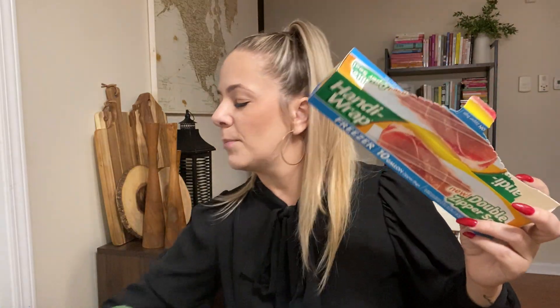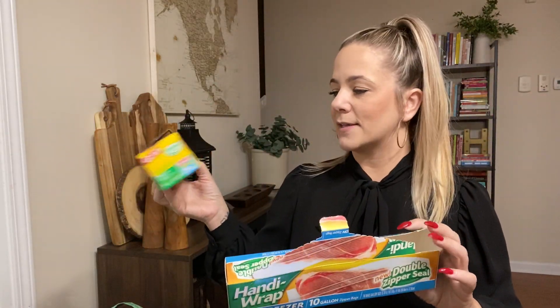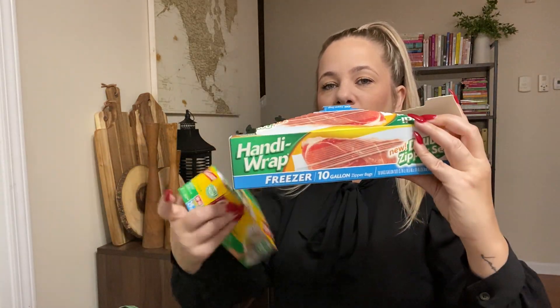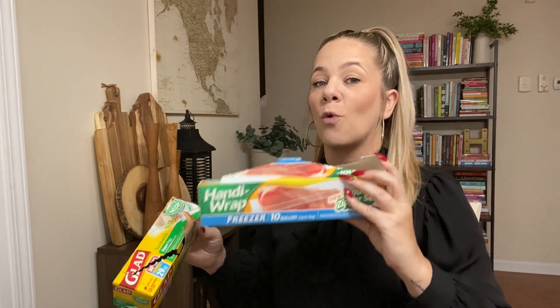I love any Ziploc bags. We got Glad sandwich bags — this one had 29. And I loved this Handy Wrap — these are good quality thick freezer bags, you get 10 of them. If you see this brand, scoop it up; it is actually a really good quality bag.